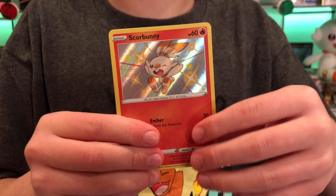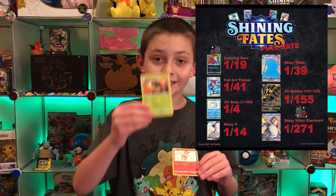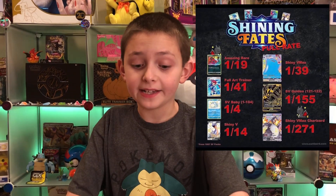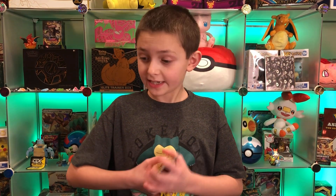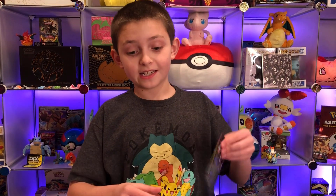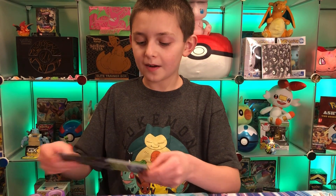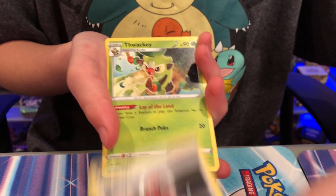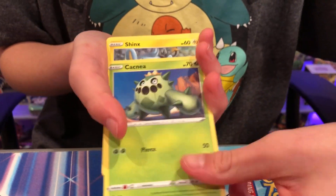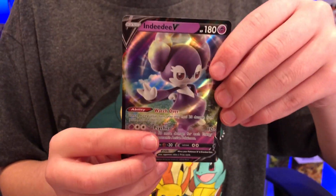Scorbunny shiny! Shinies are actually really common in this set — it's one in three packs — but hey, I still love shinies. I'll take as many as I can get. It's really cool that they already came out with shinies for the new region — I kind of forgot what it was called for a second. Oh, and Dedenne V, nice!